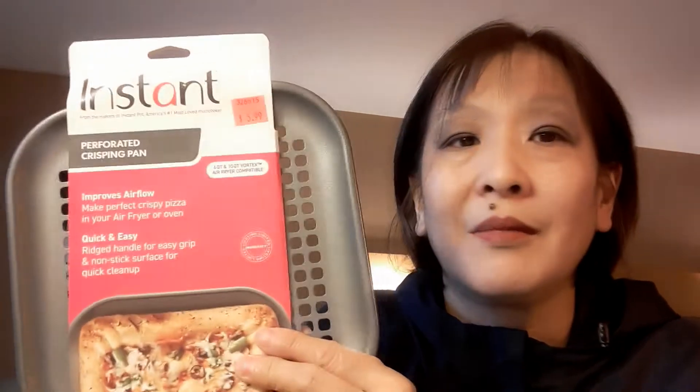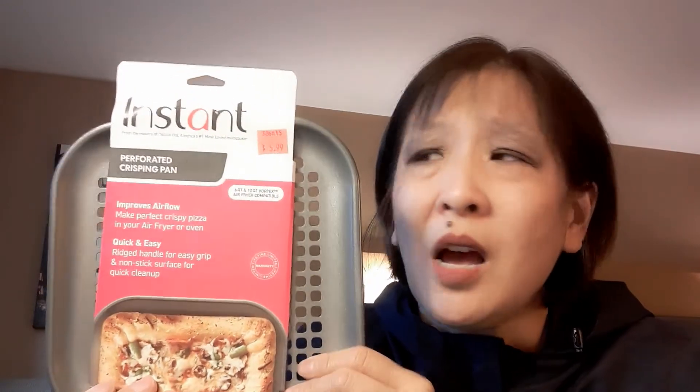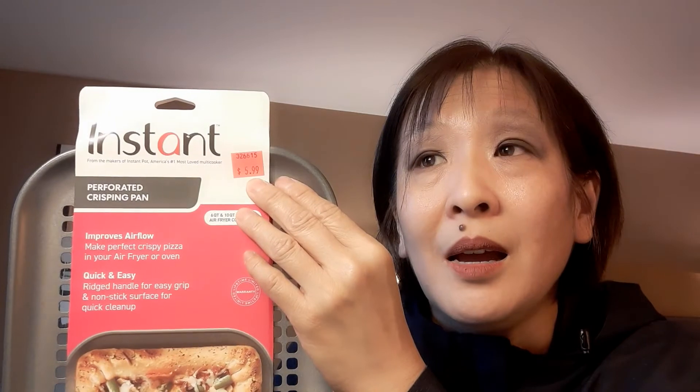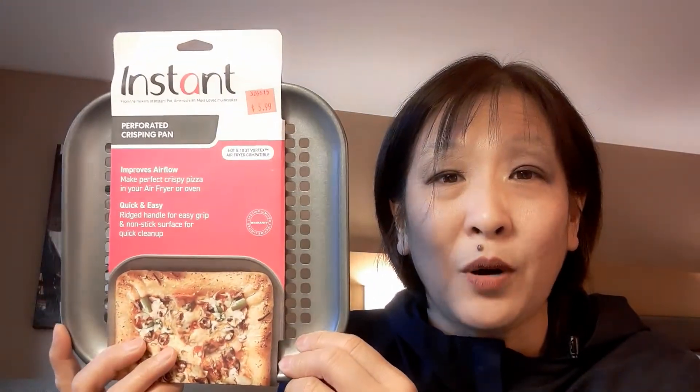I saw this Instant — now that's the brand for Instant Pot. The Instant Vortex — they have a whole line of products now including air fryers and kettles. I saw this little perforated crisping pan for $5.99, compared to $16.99 everywhere else. I thought it would be perfect because you can use it in your air fryer — and my air fryer is the Instant Vortex. For $5.99, why not? That's a great deal.